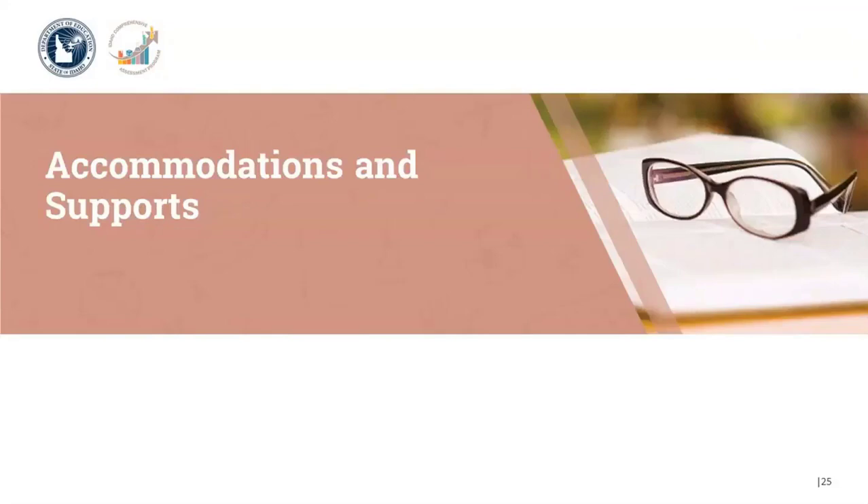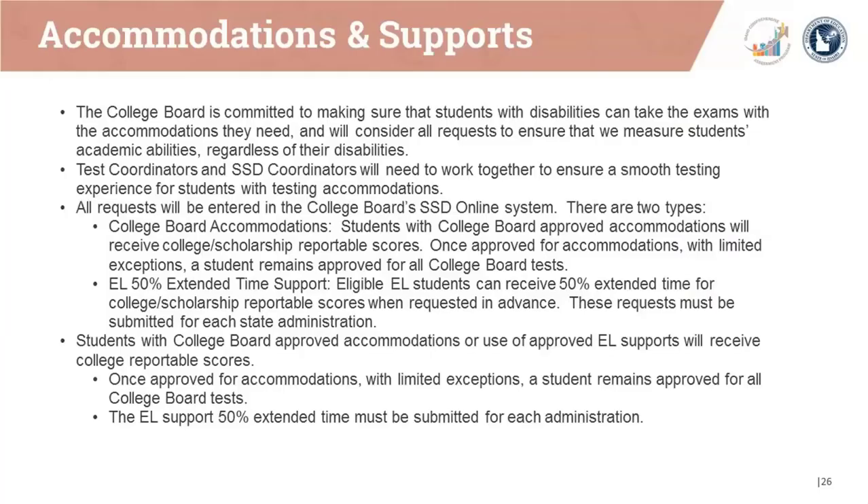Let's do a quick high-level overview about accommodations and supports. The College Board is committed to making sure that students with disabilities can take the exams with the accommodations they need and will consider all requests to ensure that we measure students' academic abilities regardless of their disabilities. Test coordinators and SSD coordinators work together to ensure a smooth testing experience for students with accommodations. All requests will be entered in the College Board's SSD Online system. Students with College Board approved accommodations will receive college and scholarship reportable scores. Once approved for accommodations, with limited exceptions, a student remains approved for all future College Board tests.